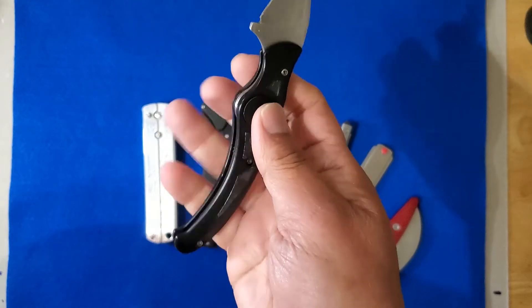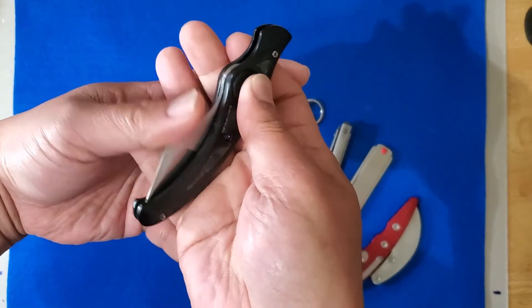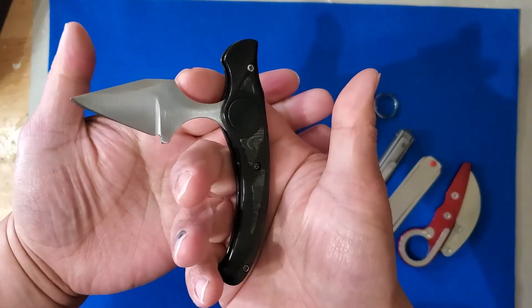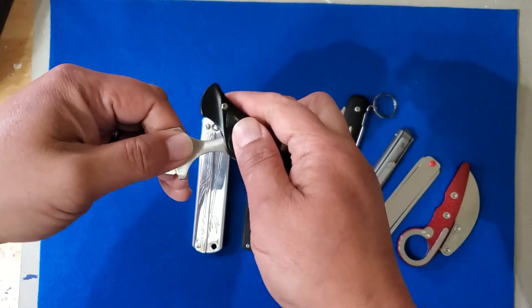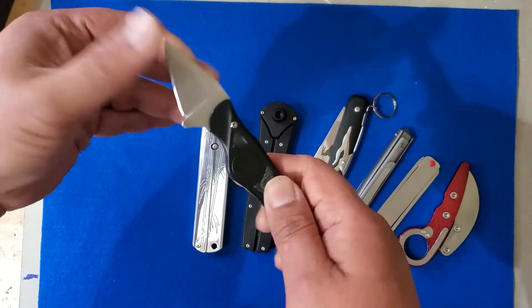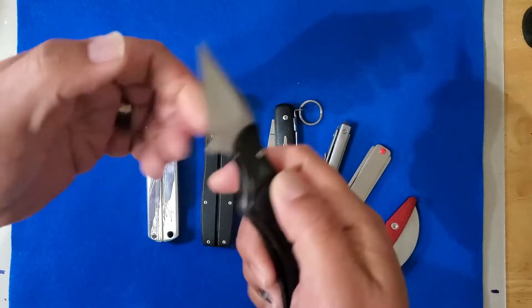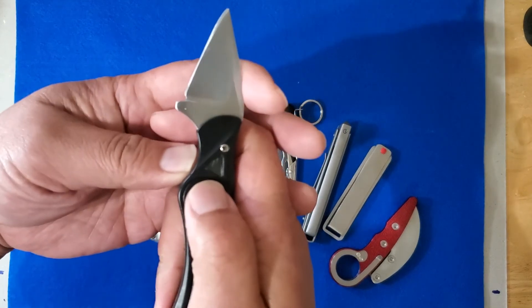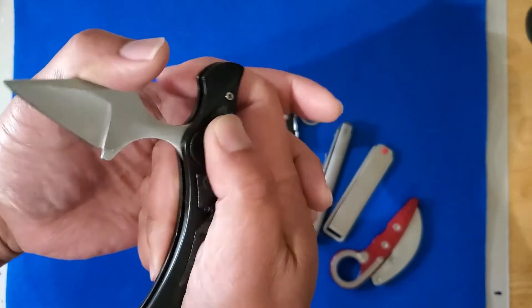I can open it up this way where it works more like your typical fixed blade knife. I just need to press down on the lock and close it all the way, press the lock again and it turns into a T-knife or push dagger, and press the lock again and it turns into your regular blade. This was one of the knives I actually did carry and use for a little bit, but it is a little bit of a hassle to open and close.